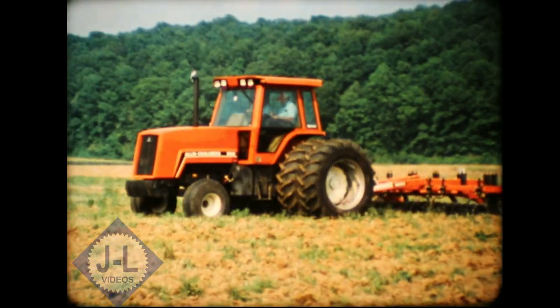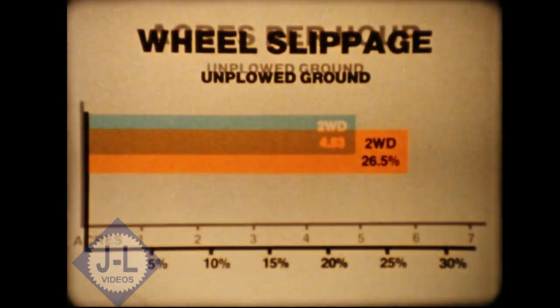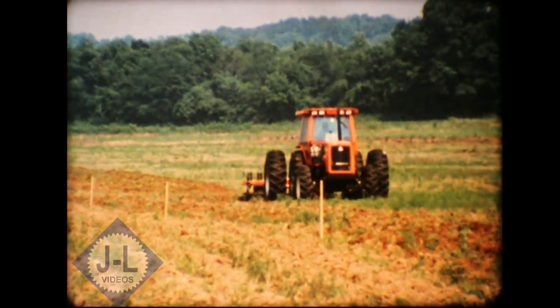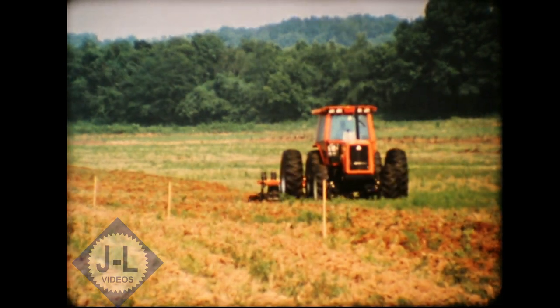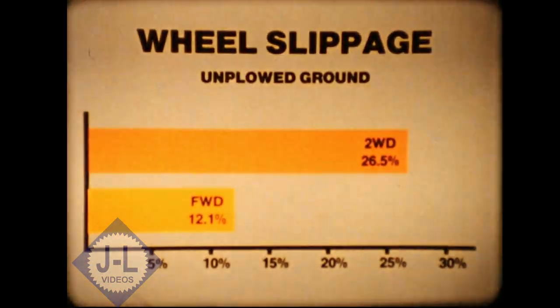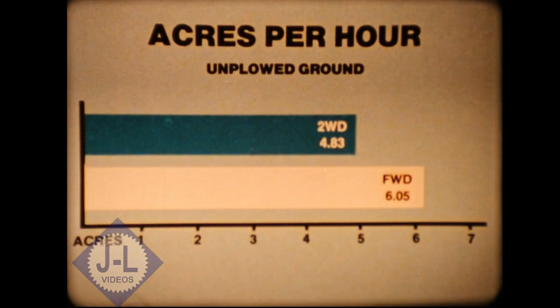In unplowed ground, the two-wheel drive model showed 26.5% slippage, averaging 4.83 acres per hour. The front wheel drive tractor was then tested. It showed a substantial reduction in wheel slippage to 12.1%, and acres per hour increased to 6.05.